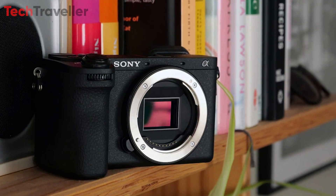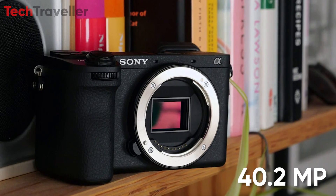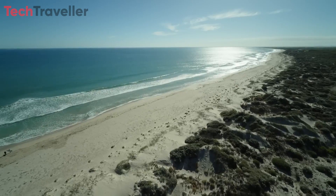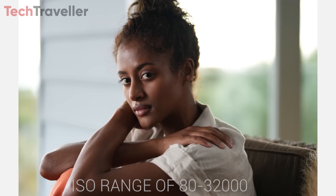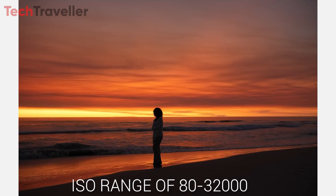At the heart of the Sony A6900 lies a powerful 40.2-megapixel-effective APS-C Exmor-R sensor, capable of delivering stunning image quality with exceptional clarity and detail. With an impressive ISO range of 80–32,000, this sensor ensures optimal performance in various lighting conditions, from bright daylight to dimly lit environments.